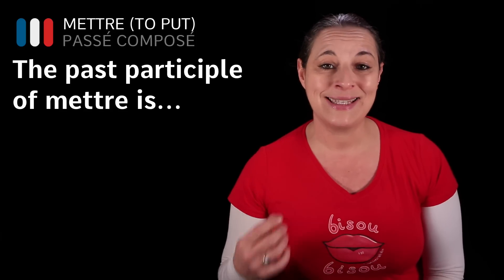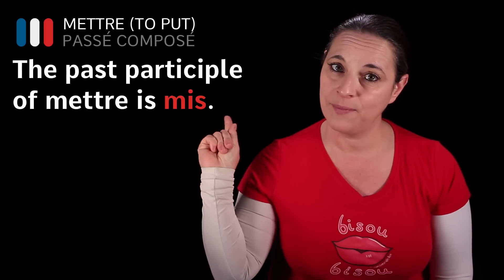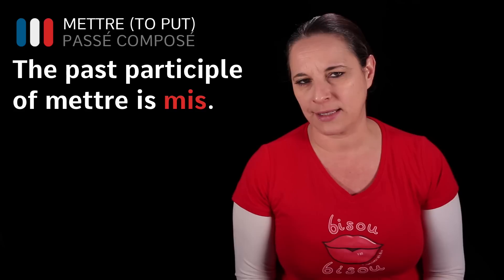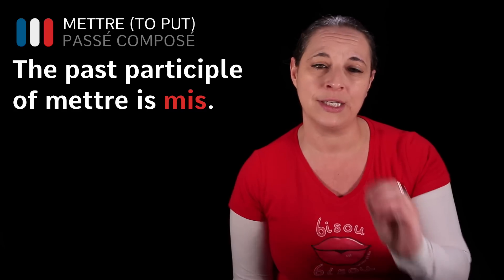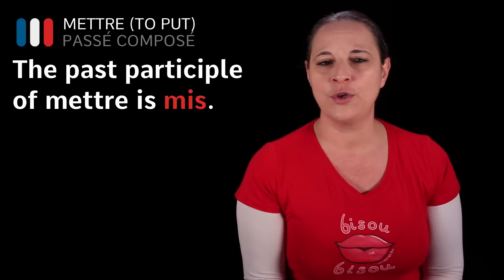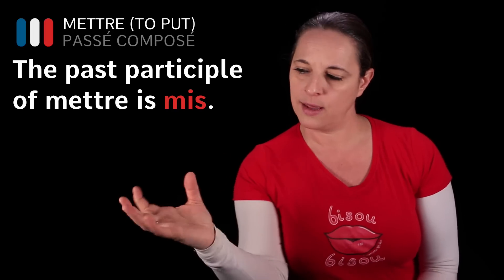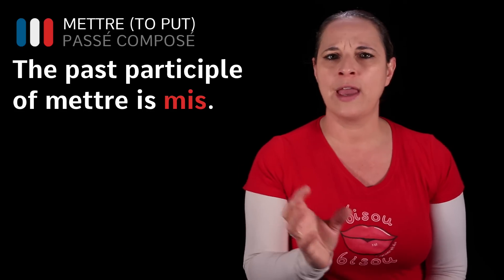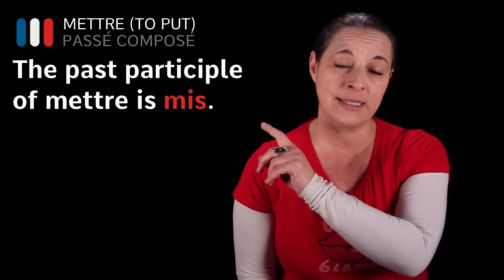When you want to use mettre as its past participle, it no longer looks like that — it looks like this: mis. Mis is the past participle of the verb mettre. If you don't know what a past participle is, it's the word you use when you use 'have' before it. For example: we have put — 'put' is the past participle. We have eaten — 'eaten' is the past participle. So in the case of mettre, the past participle is mis.